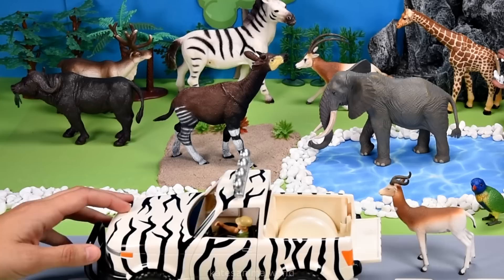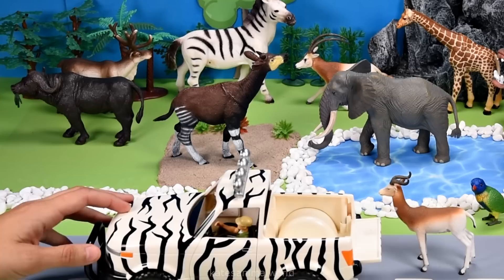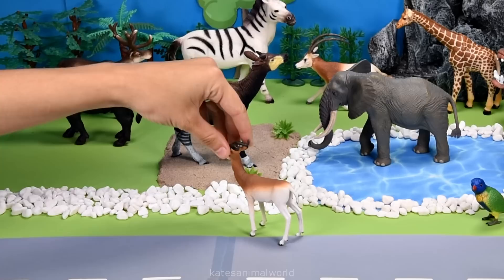All the cars here. Who's that in the back? It's a gazelle. Gazelles are also herbivores and like to eat soft plants and leaves.